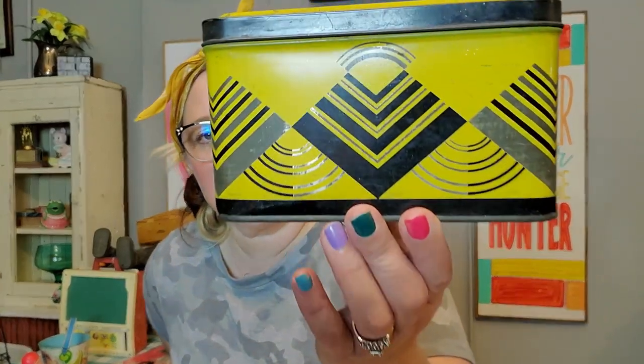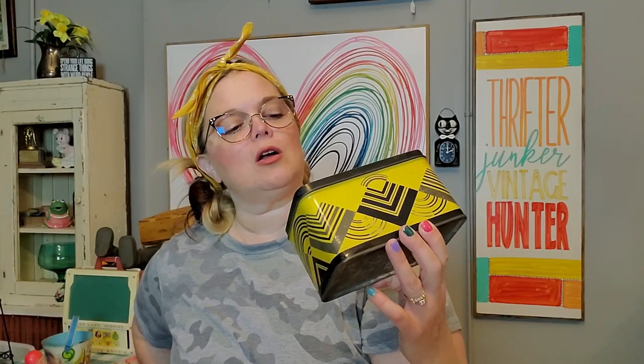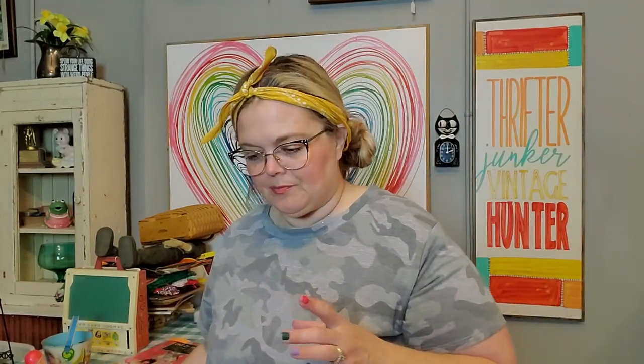I did get some advertising — this was $5. Let's just take a moment to look at the design on this tin. This Art Deco design — fabulous, isn't it? This would be great for a Halloween display. This is an Amco Dustless Colored Chalk, American Art Clay Company in Indianapolis. You could display it that way or use it as a riser. It does open nicely so you can still store things in there as well. I just love tins like this. That's the only advertising piece I got.